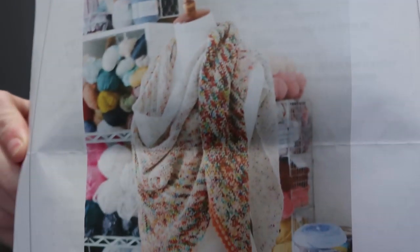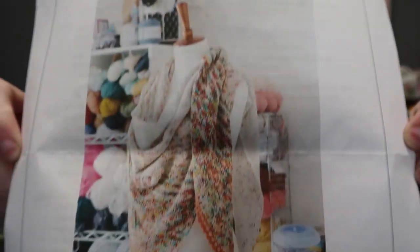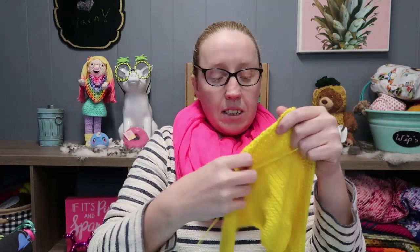Now on to crocheting. You guys know that was my Christmas Eve cast-on, and on Christmas Day I did a cast-on too — this time a crochet shawl. It is the Flat Iron Shawl, which is basically the crocheted version of the Free Your Fade. I haven't been working on this one much, but I'm going to start now that I'm almost done with the knitting one — that one just caught my attention more.